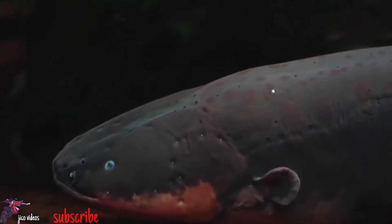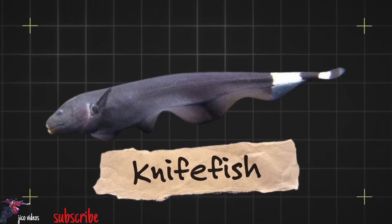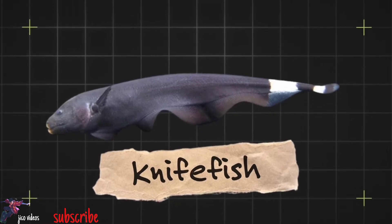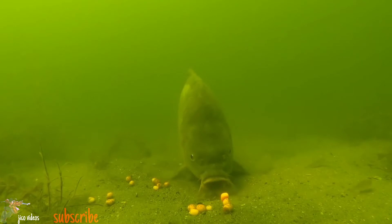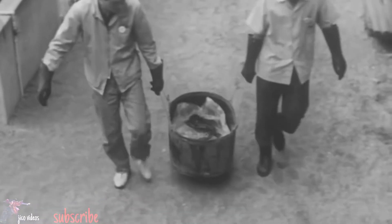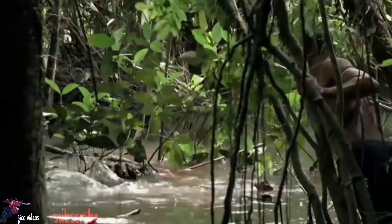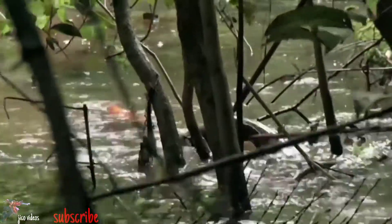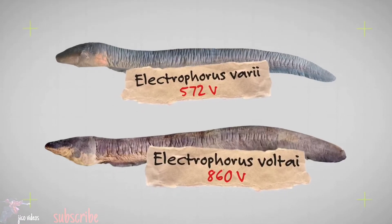Electrophorus electricus, otherwise known as the electric eel, is a curious fish. Despite having the word eel in its name and looking exactly like one, they're not eels at all. In fact, they're part of the Gymnotiformes family of knifefish and are more closely related to a catfish or carp than a traditional eel. Up until 2019, it was believed there was only one species of electric eel — that was before an expedition found and classified two more species: Electrophorus vari and Electrophorus volti.